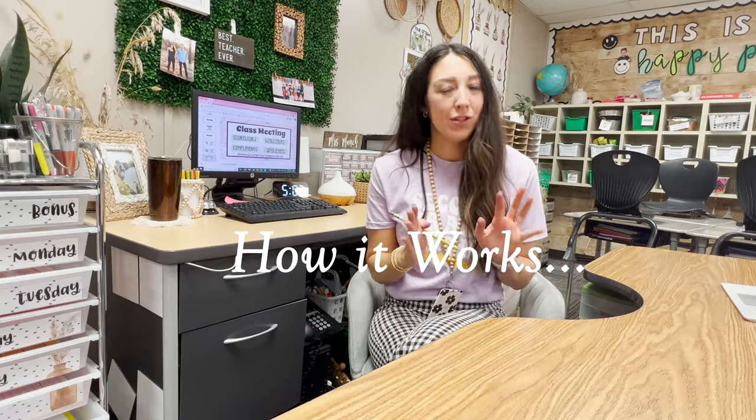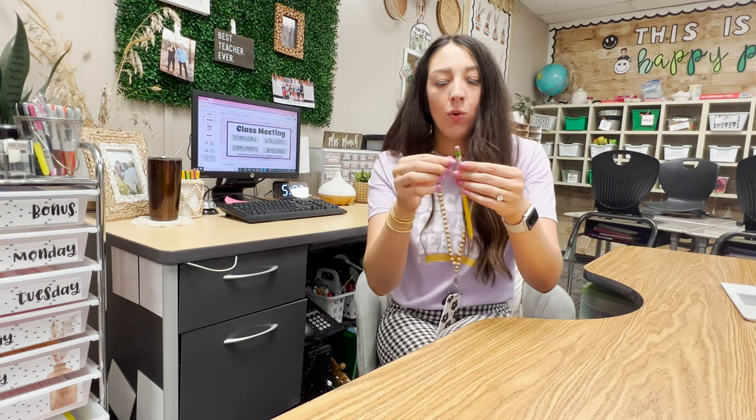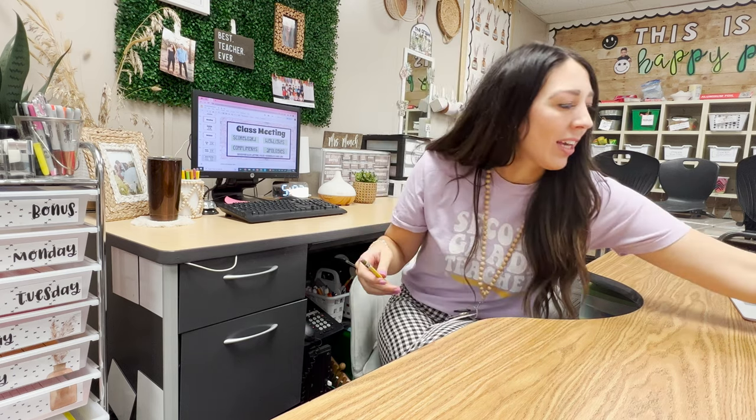We just all use the pencil challenge and it's easy and it works great. The premise of the Great Pencil Challenge is quite simple: they all get one pencil with their classroom number — or you could write their name — taped on the end like a little flag. The goal for them is to keep track of that same pencil for the duration of the challenge.